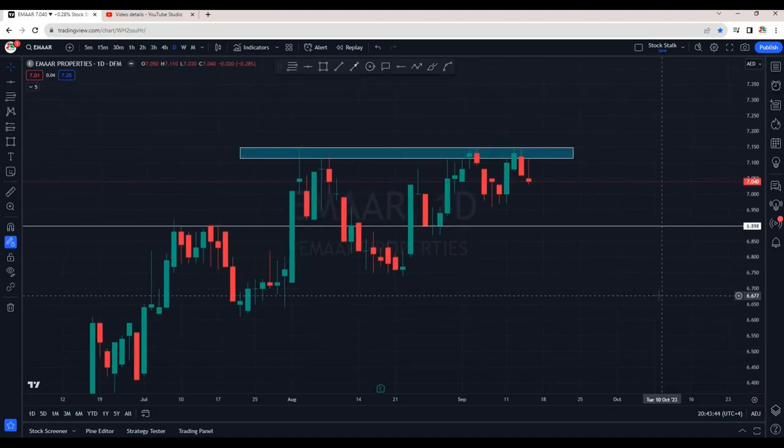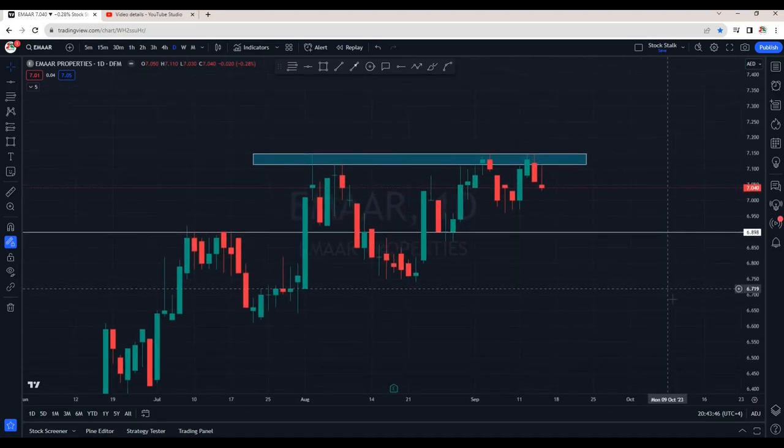Hello Stock Stalkers, welcome back to the channel. Here is a quick update on Imar Properties.